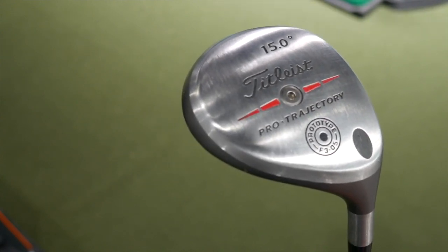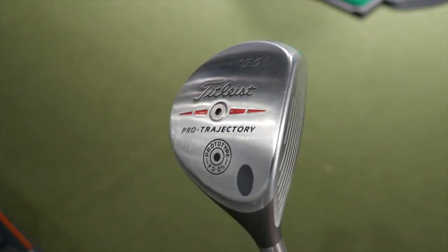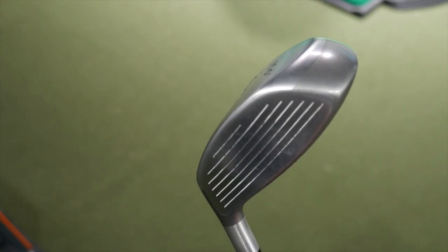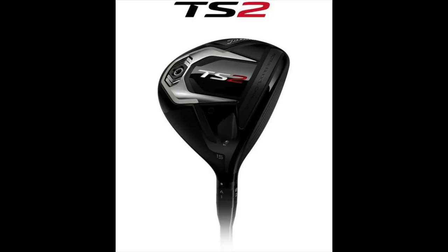A bunch of tour guys played it. Rumor has it there are only a couple hundred of these ever made — never released to the public. So we're gonna have you hit this today. We're gonna put it up against the brand new TS2, which you guys are having a lot of success fitting players with. Titleist is having a lot of success with it out on tour. And we're gonna kind of see what happens — we don't really know what's gonna happen. I'm actually really interested to see what happens.